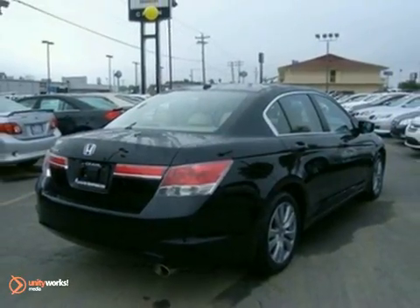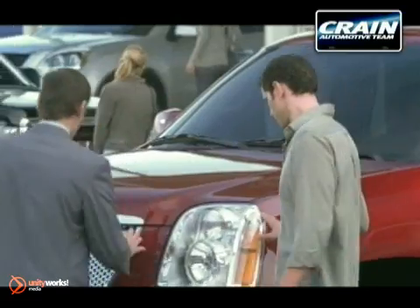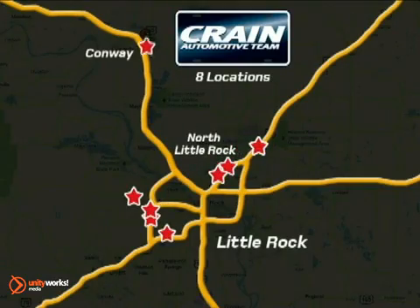Come on in today and take it for a test drive. Visit us anytime at Craneteam.com — Craneteam's got them!